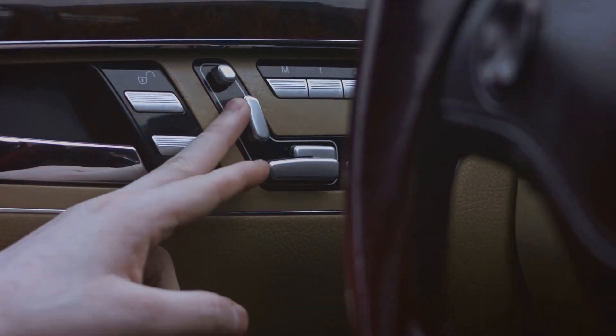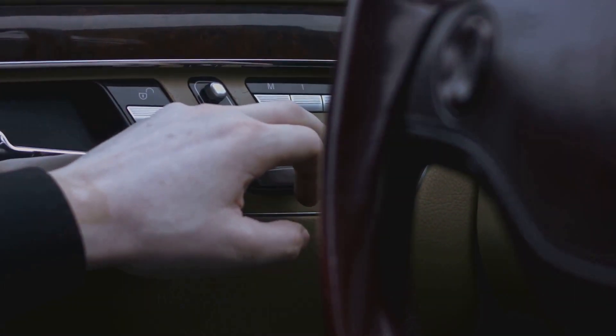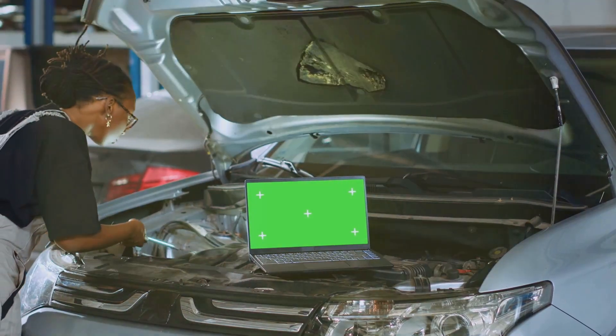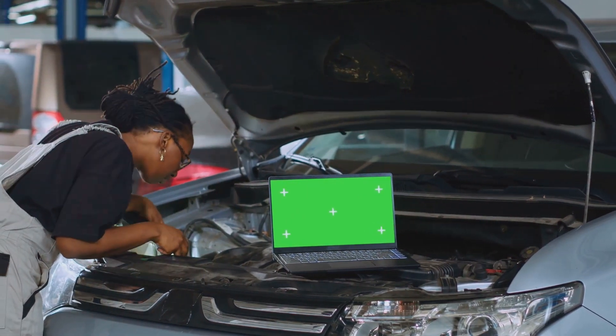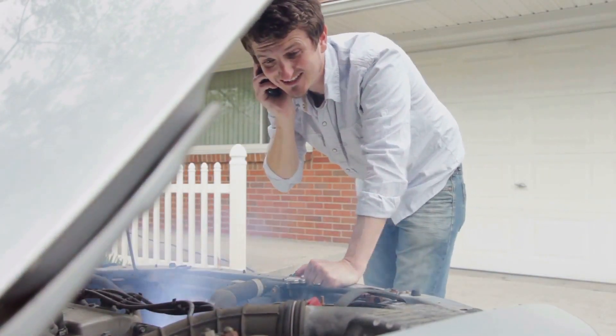Electrical issues: from advanced infotainment systems to complex electronics, luxury cars are packed with technology. Unfortunately, this means they're more prone to electrical problems.